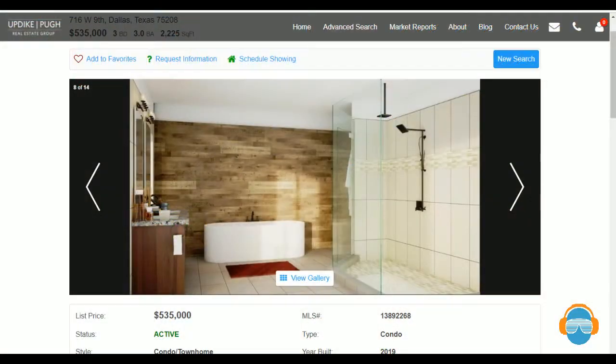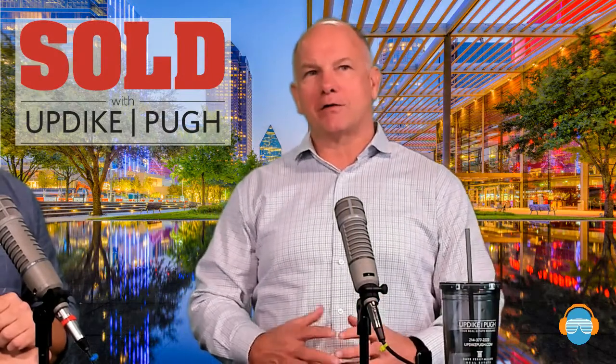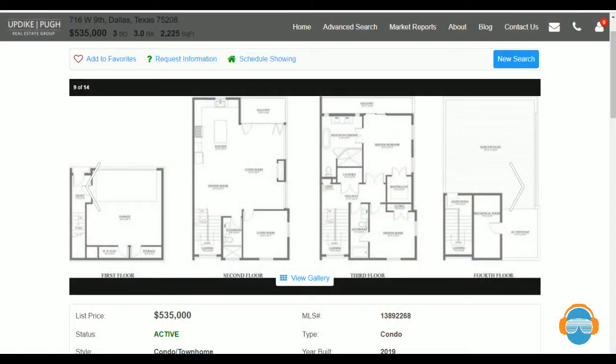Each unit has a rooftop deck just under 700 square feet and a balcony off the living room level. The HOA is about $190 a month, which covers exterior maintenance and the blanket insurance policy. These all have really clean lines. One thing I really liked is that they've moved the first bedroom up to the second floor, so you have living room, dining room, and a bedroom on that floor, then the master is separated from the third bedroom on the floor above.